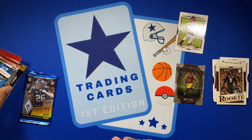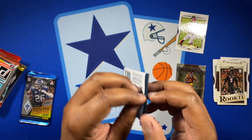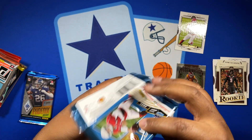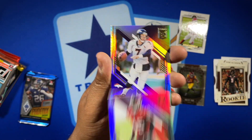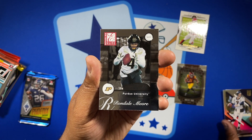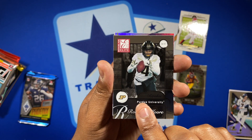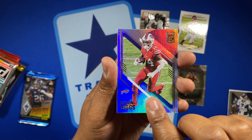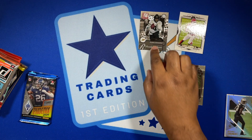Let's go to Elite next. We got Devin White, John Elway. Oh, a throwback of Rondale Moore — he's having a pretty good year with the Arizona Cardinals. Got Stefon Diggs and Michael Thomas. Pulled a cool little rookie card from there.